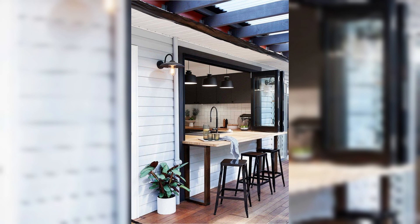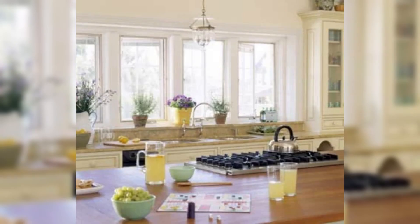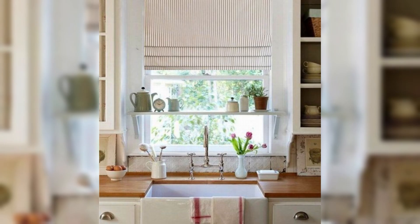Tip number seven: greenery and freshness. Bring the outdoors in by adding some greenery to your kitchen. Potted herbs or a small indoor garden can not only enhance the aesthetics but also provide fresh ingredients for your culinary creations.